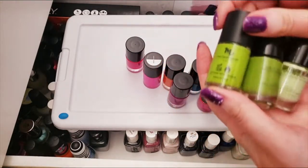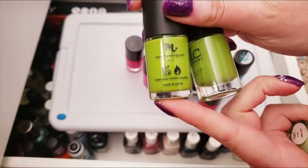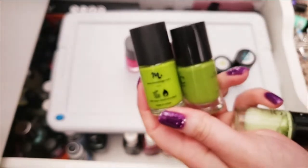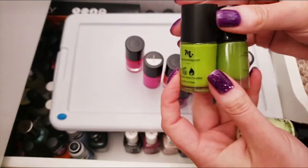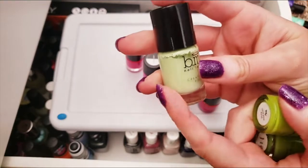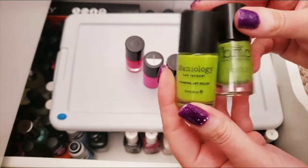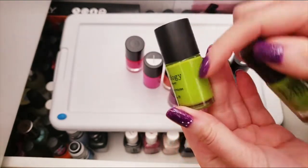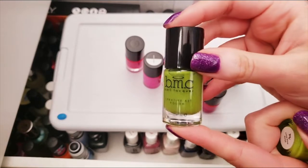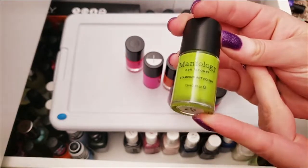These are my Maniology stamping nail polishes and right away I can see three to go. These two are barely different — one is called Lime Pine and one is Limelight, basically the same. I'm keeping Soft Sage since I don't have anything else like it. And these two — I don't need them both. I rarely use them, so I'm getting rid of the older one. Maniology used to be Bundle Monster Cosmetics, so this one is the older version.